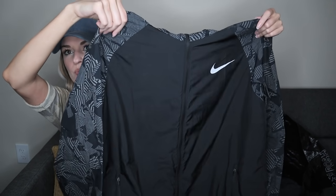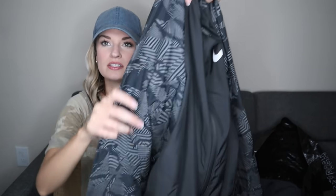Coming down to our last couple pieces here. This is a men's Nike windbreaker zip jacket with zip pockets. The sleeves are a contrasting print and it has a hood. It's vented in the back, and it's an extra large. Great pickup — this will go straight to my men's closet.